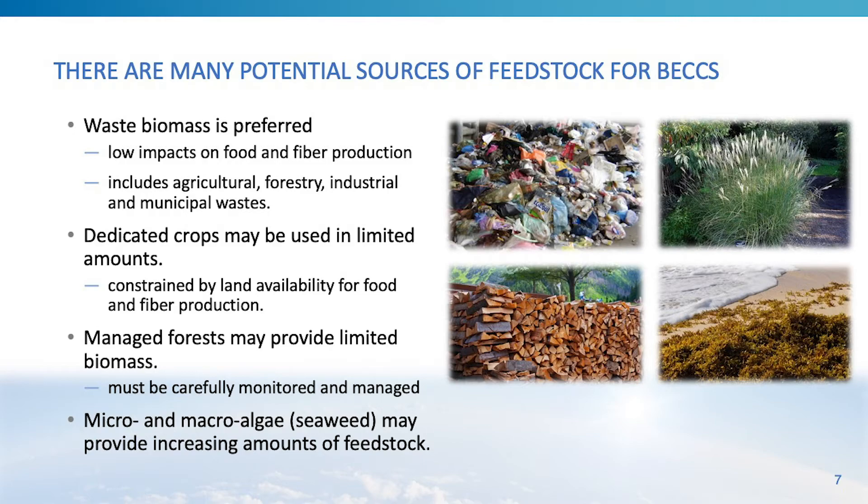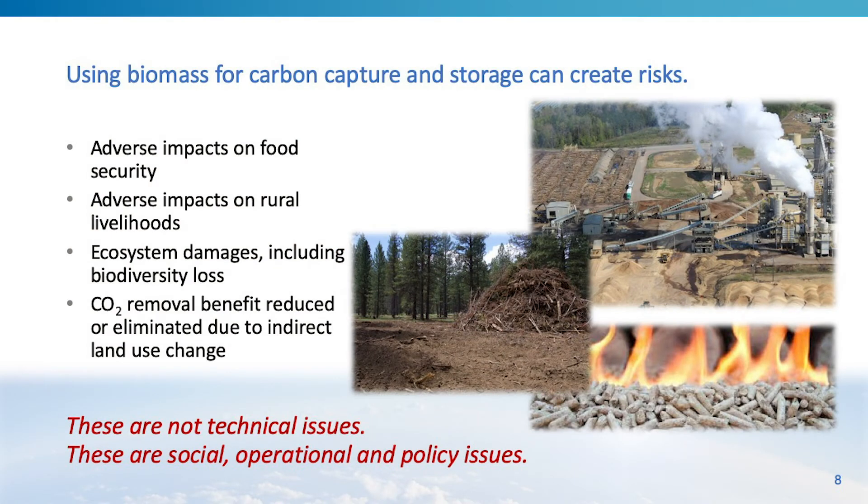Using biomass for carbon capture and storage can create risks, including adverse impacts on food security, adverse impacts on rural livelihoods, damages to ecosystems including biodiversity loss, as well as an erosion of durable CO2 removal benefits from BECCS due to indirect land use change and other land use changes that can release carbon from the biosphere into the atmosphere. It's important to note that these are not technical issues per se — they are social, operational, and policy issues that need to be addressed and governed.